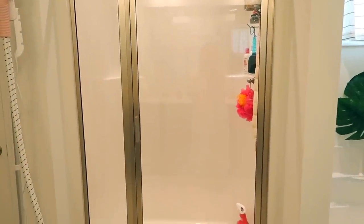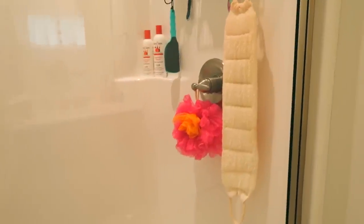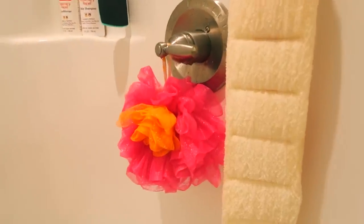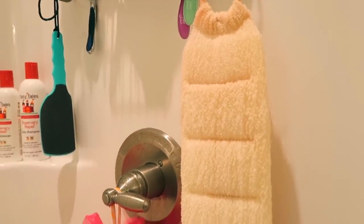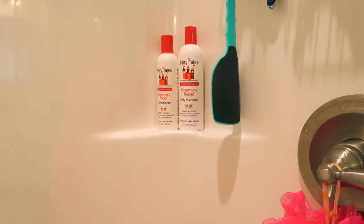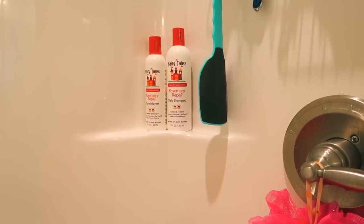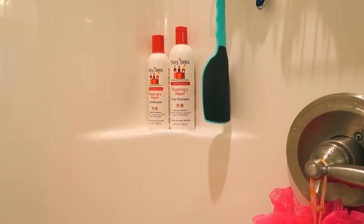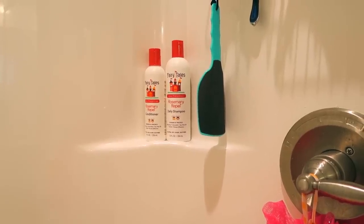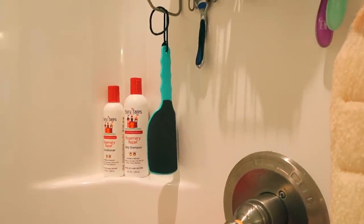I just have a squeegee so that if you squeegee your door it stops you from getting water marks — that really helps. So I might as well show you what's in here. We have a poof, and this is like an exfoliating thing for your back but I use it all over my body and it works amazingly — I think I got it in a FabFitFun box. This is what I use for the kids, specifically Lily, just because I'm so paranoid about her getting lice since girls are constantly hugging each other. It's the Fairy Tales Rosemary Repel Daily Shampoo and Conditioner, and so far we've not had lice, so I'd like to say it works.